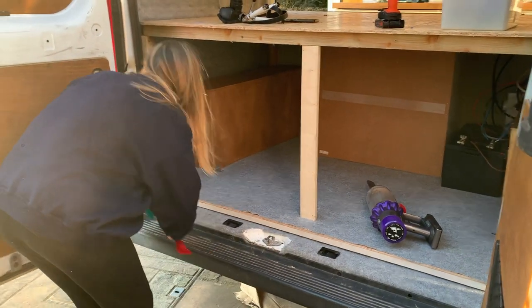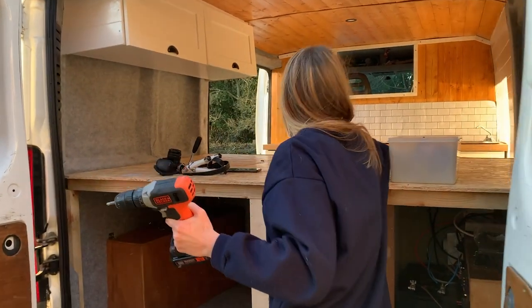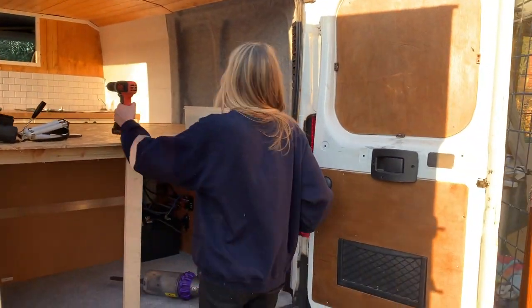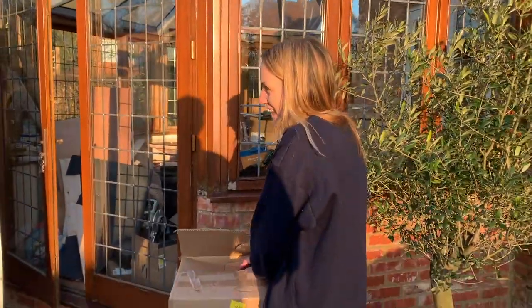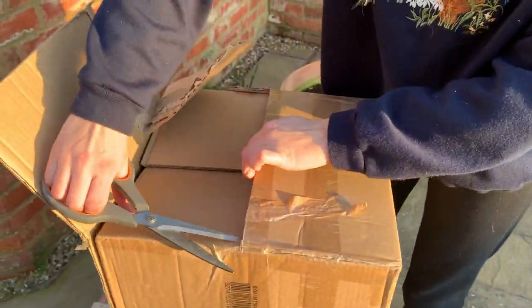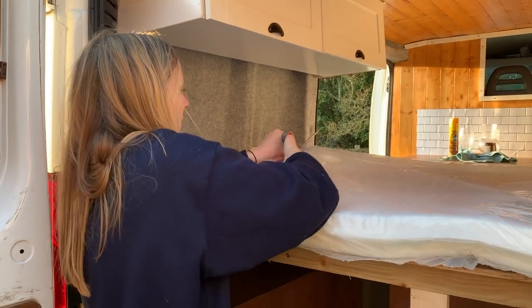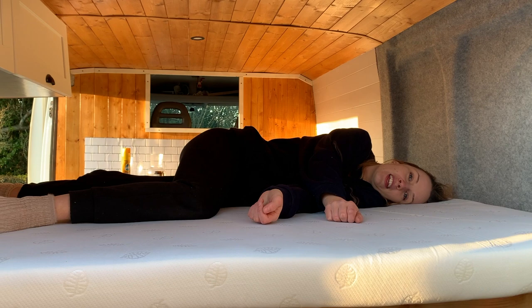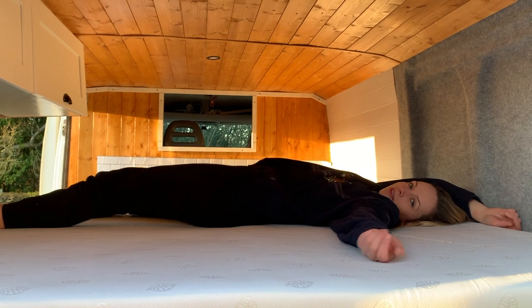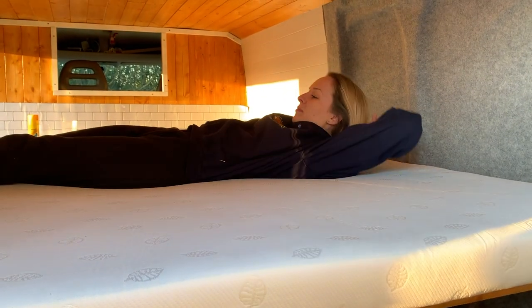It's quarter to six and Nikki is currently cleaning the van up after a long day of electrics that we were so concentrated on that we didn't really film. We obviously covered it all in that last video from our last van build. So now we're just gonna unwrap our little mattress that just came and see what that looks like. I think we're getting a bit excited — just kind of want to see it as a finished product now.